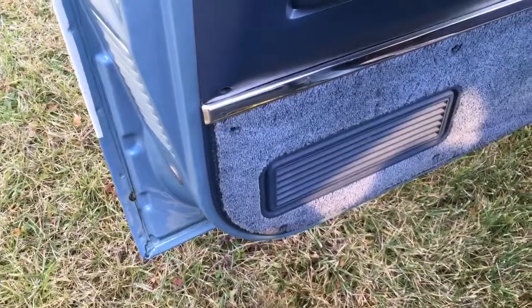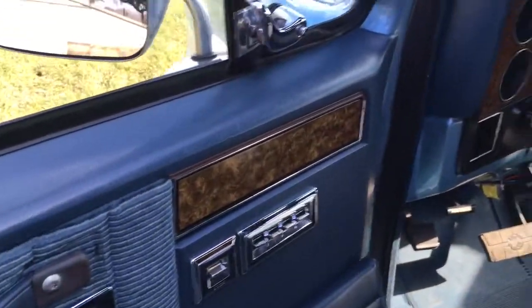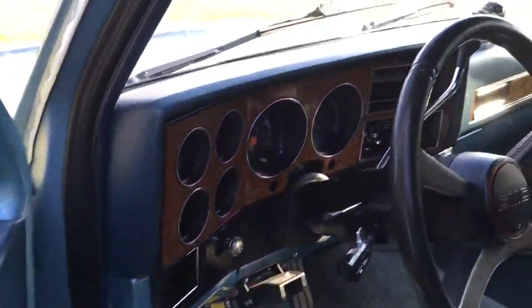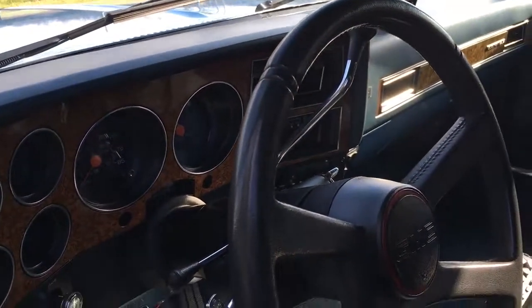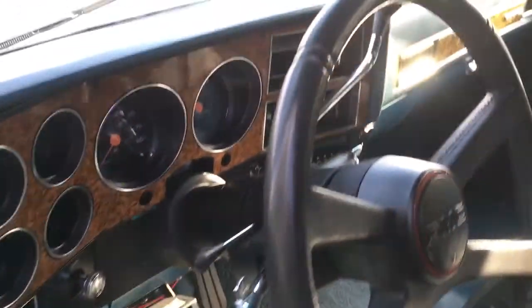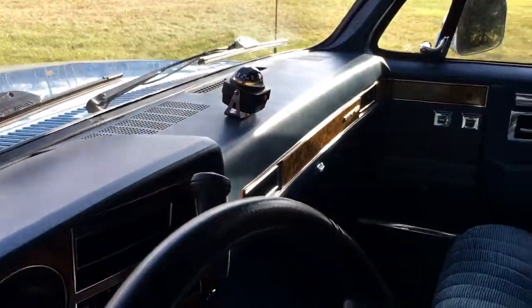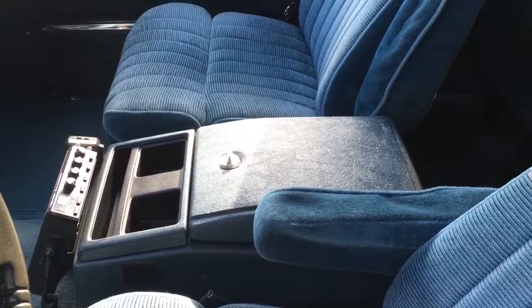The interior materials are just as nice as the rest of the truck — really clean. We have power windows, power locks, AC, AM/FM stereo, CB radio, trailer kit, cruise control, compass, and a generous center storage console. The upholstery is in fantastic condition.